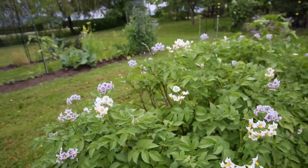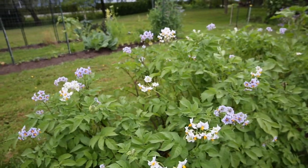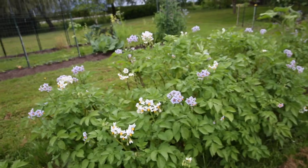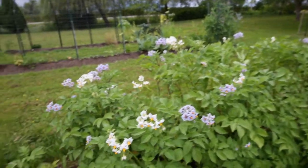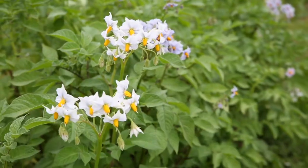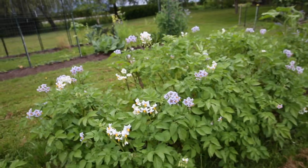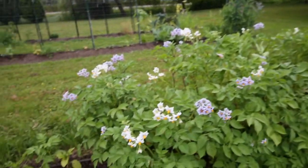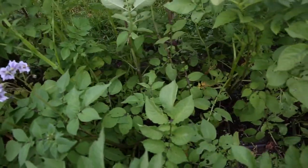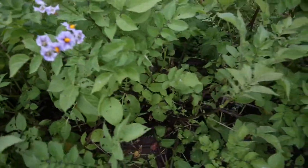Moving along to the potato bushes — they're doing really well. They've just started to flower with beautiful white and purple flowers because we're growing a pink, a purple, and a white variety of little potatoes this year. These are going to flower for the next several weeks, and then hopefully in a couple of months we can start picking them and letting them dry out before storing them for the fall and winter season.